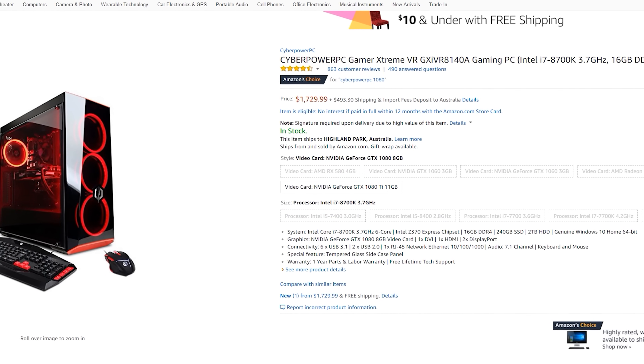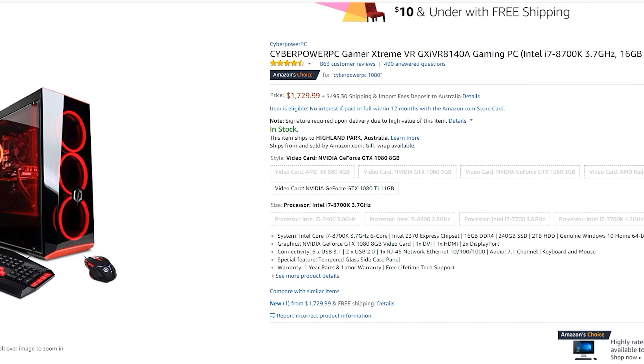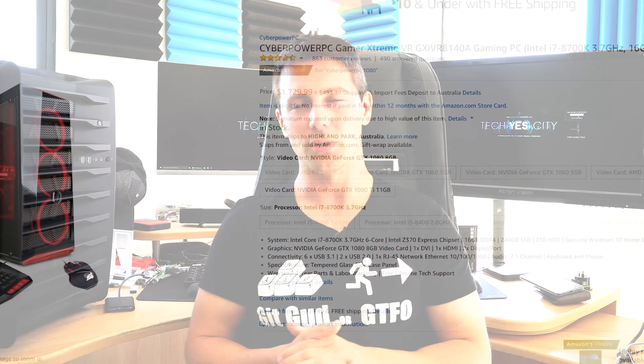Around $760 for a PC with an RX 580 installed, and for around $1,700 you can get a full 8700K top-of-the-line rig with a GTX 1080. You will generally pay a premium compared to building it yourself, especially if you're used to getting deals on new parts, but this is not a bad solution in the current market.